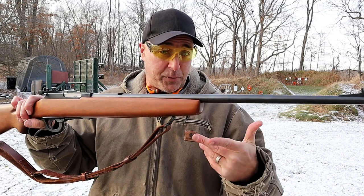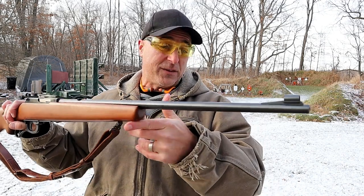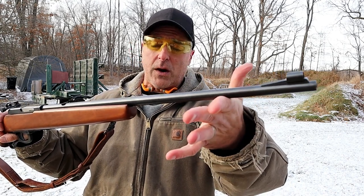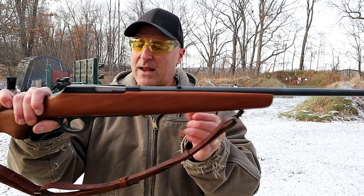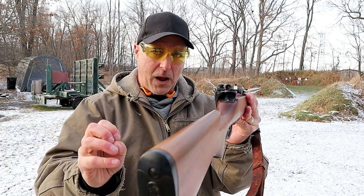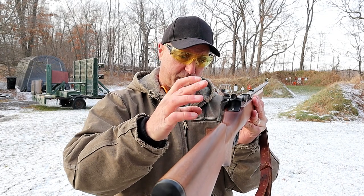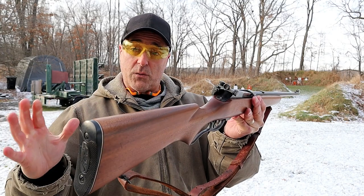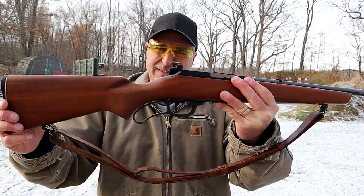It does have a 24-inch barrel and a Redfield adjustable peep sight. One thing I'll mention is that the peep sight is very small, so if you notice it takes me a little while to get on target, that's why — you're dealing with human error.